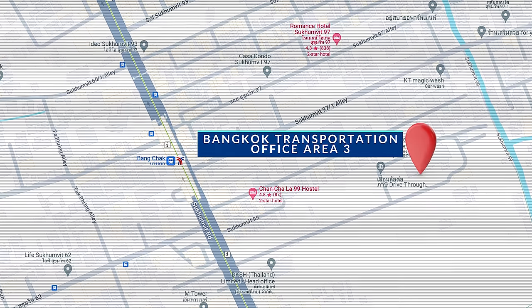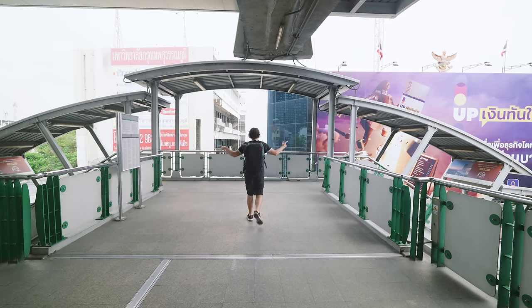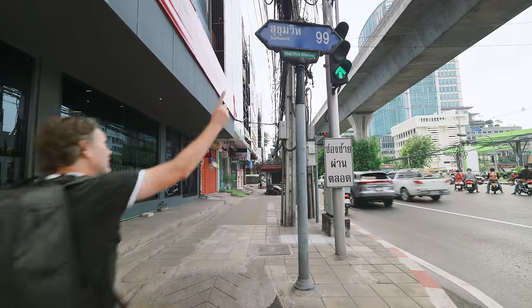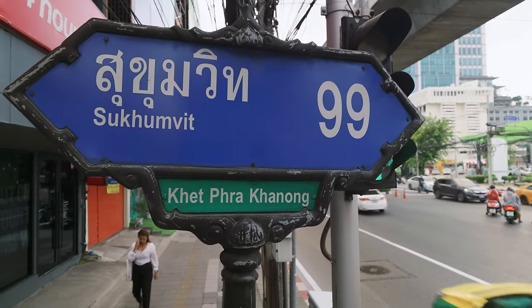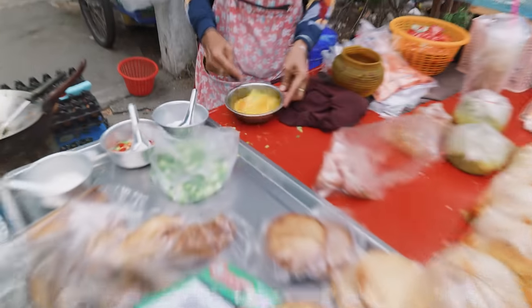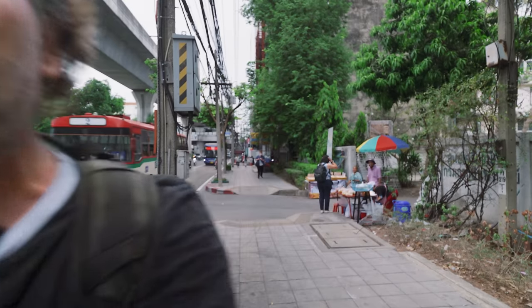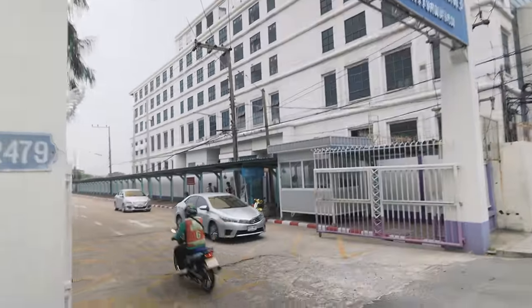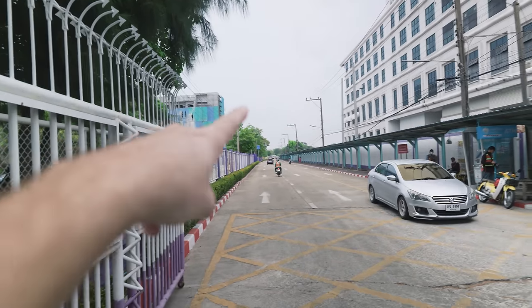The biggest DLT office most recommended for expats is the one out at Chatuchak Market, but I found one a lot closer to my house. If you live on Sukhumvit, you might want to come here to Bangchak BTS Station. Exit out of the BTS, follow the signs to exit number three, turn right and head down the stairs. When you come out of Bangchak Station, you'll see it behind you. Walk a bit, pass Sukhumvit Soi 99, and when you get to the lady cooking egg omelettes, turn left — that's the entrance to the DLT.